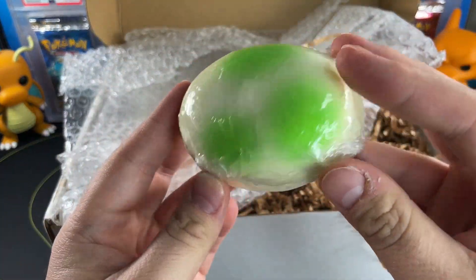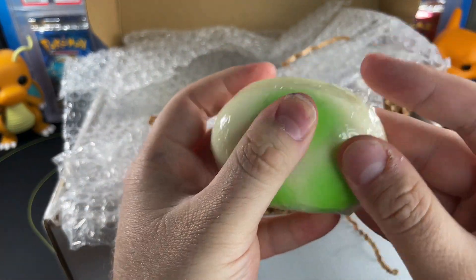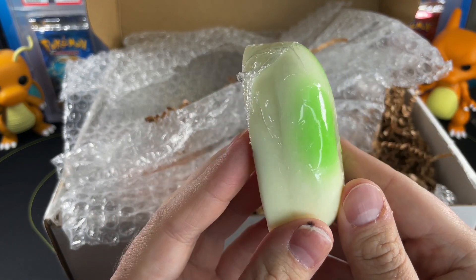What is this? Let me smell this quick. It seems to be a bar of soap. I think this is supposed to look like one of the Pokémon Go eggs — interesting, definitely interesting.